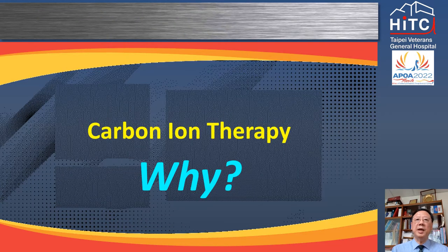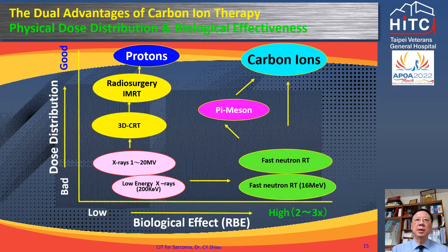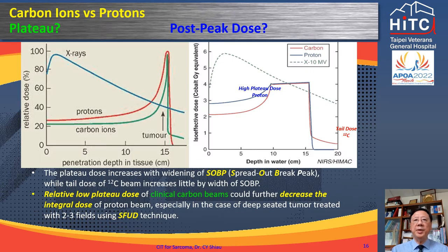In this skull base chordoma, the radiation dose to the brain is much decreased with carbon ion therapy. In this sacral chordoma, the anterior bowel and bladder receive zero dose from carbon ion therapy, and patients are spared from acute and late GI toxicities commonly seen with IMRT. Both protons and carbon ions have Bragg peaks — so why does Taipei VGH choose carbon ions? Carbon ions have both physical and biological advantages over protons. With a spread-out Bragg peak adjusted to tumor depth and size, carbon ion therapy has lower entry plateau dose and slightly more but negligible exit dose compared to protons.